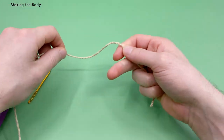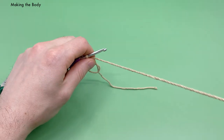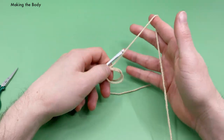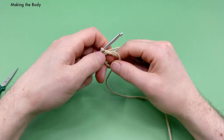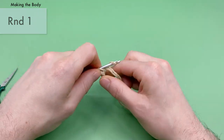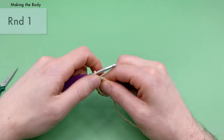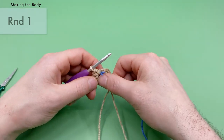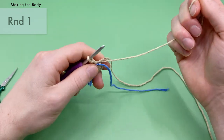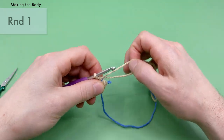For the body of our pangolin, we're going to be using jute yarn again. Start with a magic loop — exact same start as our head. Round one is going to be the exact same as the head. For the body, we do want to stuff as we go. Start round one by single crocheting six times into the magic loop. Then grab the blue yarn stitch marker, go straight through the center of the magic loop, pull the tail end nice and tight to close up the center, and fold the stitch marker over.